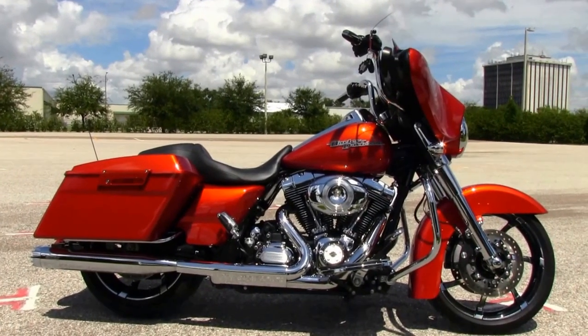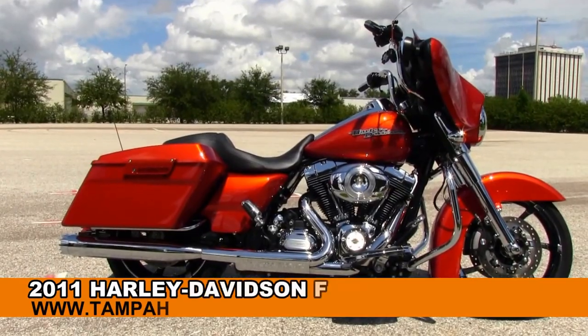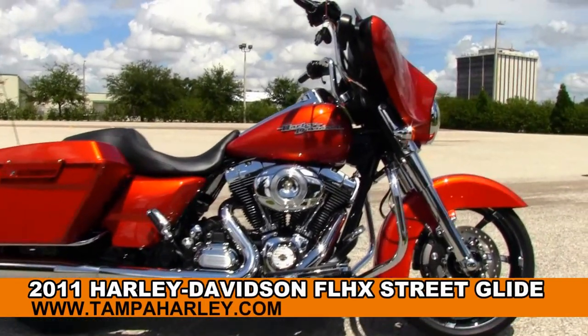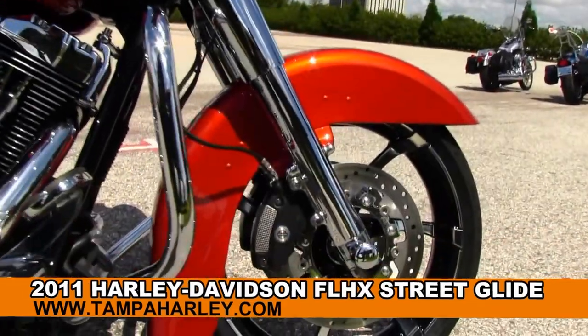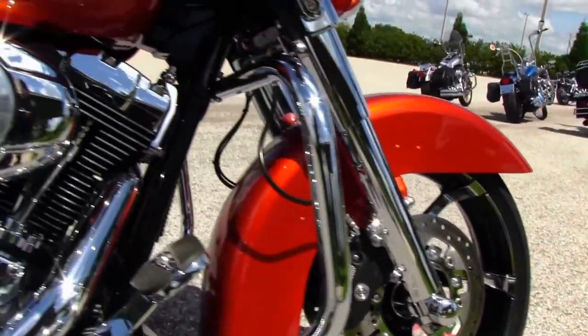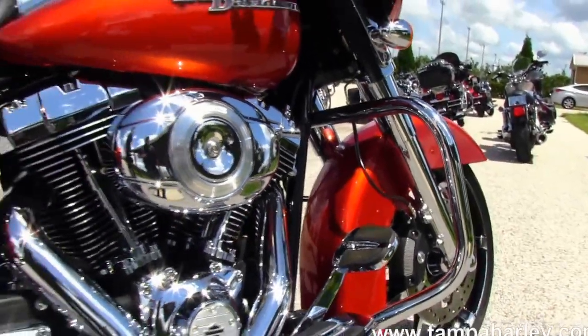Welcome everyone to the world famous Harley-Davidson of Brandon. Today I've got for you this immense used 2011 Street Glide. This Street Glide starts out front with the upgraded agitator chrome wheels, matching rotors, and fully chromed out front forks. We have the dual limbo brakes and chrome engine guard.